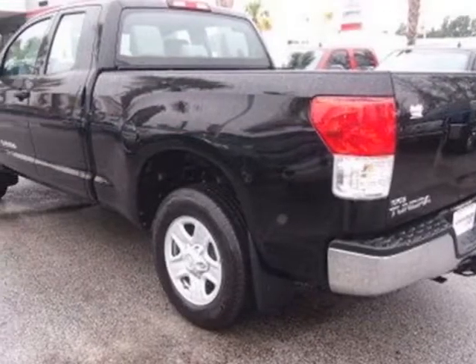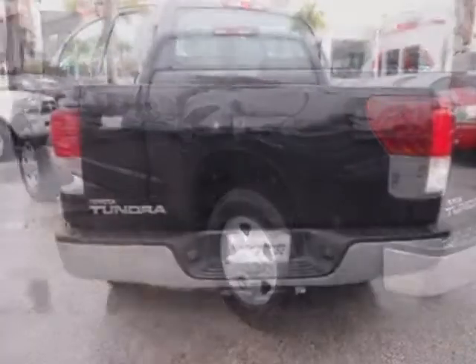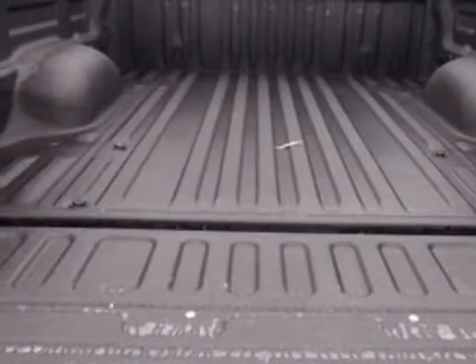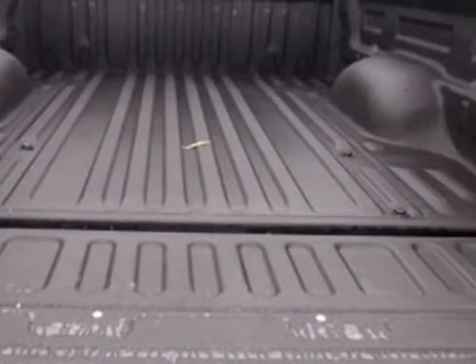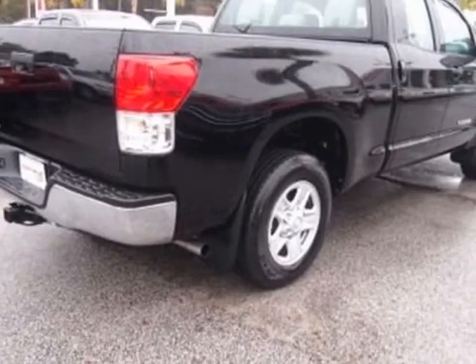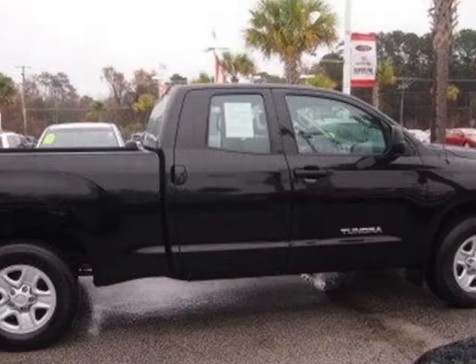For your protection, this vehicle has a factory warranty. This vehicle gets an estimated 16 miles per gallon in the city and an estimated 20 on the highway. This Tundra 2WD truck boasts a 4.0 liter engine and has a 5-speed automatic transmission.